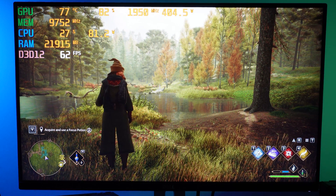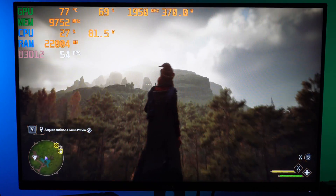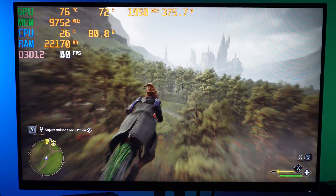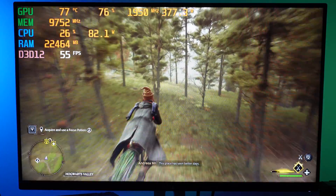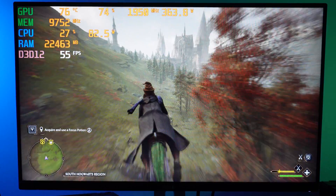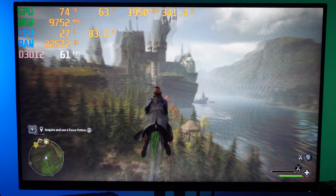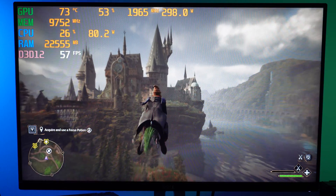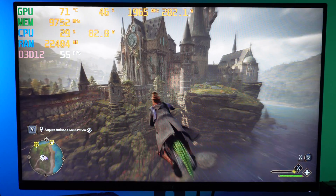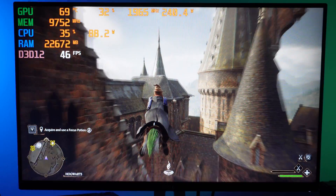Running Hogwarts Legacy on the AM4 platform with the Ryzen 9 3900X at 1440p, maxed out with DLSS set to Quality, we're sitting at around 50-60 FPS. Notably, there's a CPU bottleneck — GPU utilization is only hovering between 50-65%, and I can't push it higher at this resolution. When running the AM5 platform with the same game and settings, the GPU runs at full potential — hitting 100% utilization and reaching around 420 watts, the rated maximum TDP for the 3090.